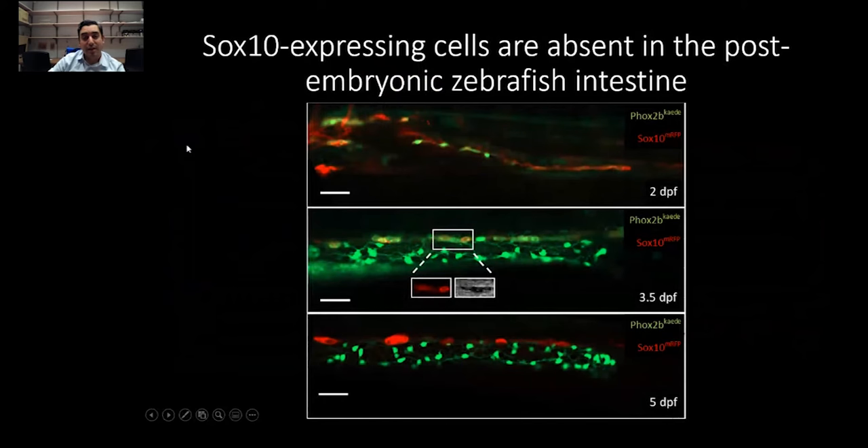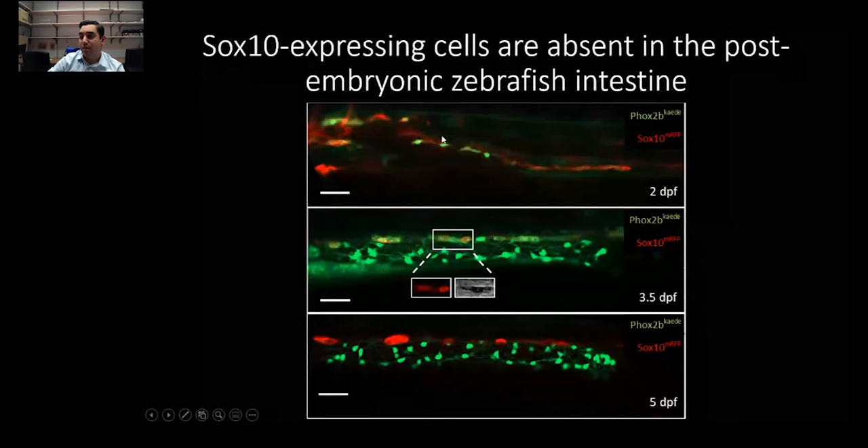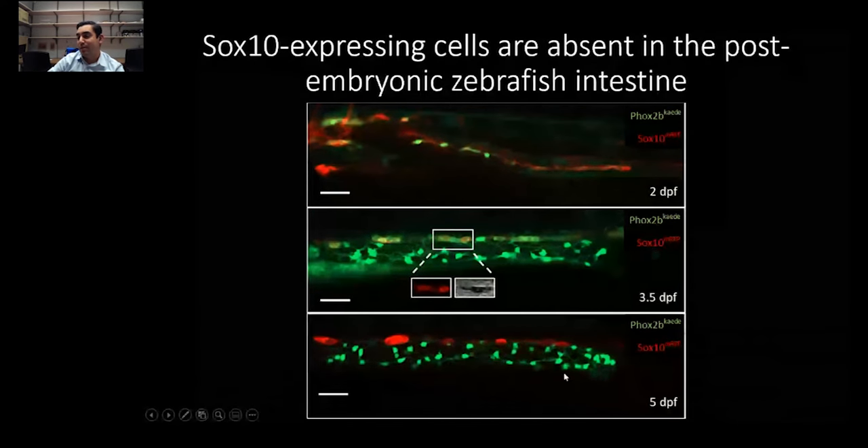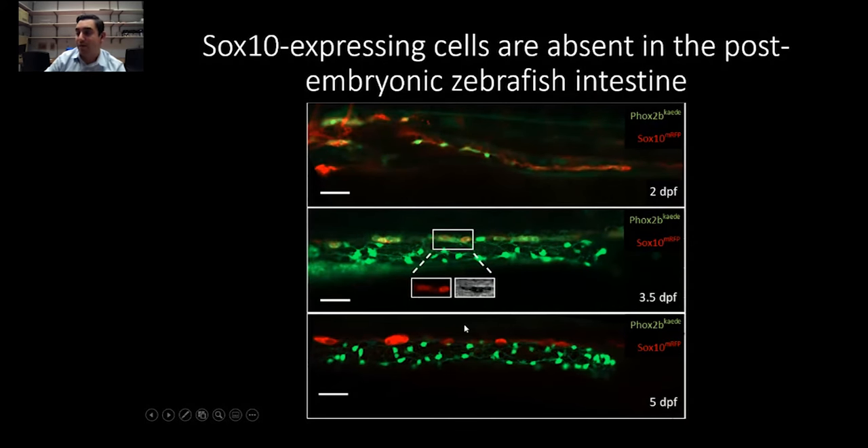This is a transgenic line and this is live imaging. In red is SOX10, in the foregut/midgut region of a two-day post-fertilization fish. We can see a nice migrating chain of SOX10, and in green we begin seeing some PHOX2b differentiating neurons in the more proximal region. But at three and a half days, we don't see SOX10 — those cells are actually melanocytes, which are also SOX10 positive. By five days, we have a very nice plexus with melanocytes above it, but no clear evidence of SOX10 cells in the gut.